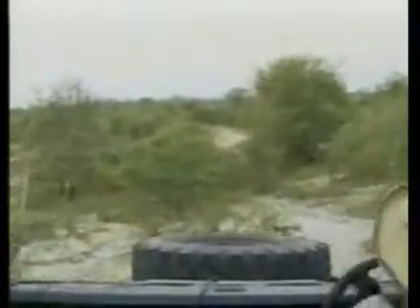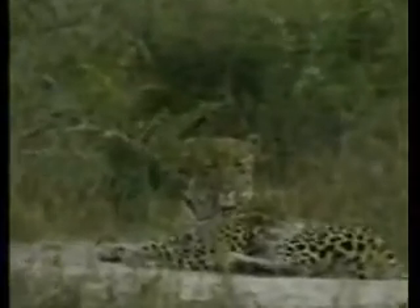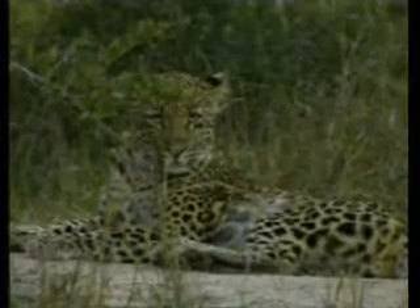I'm not sure this side is going to come. Are you happy? Look at that. That's a beautiful leopard.